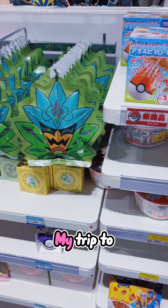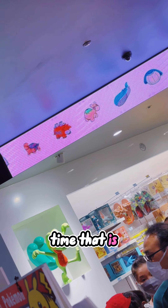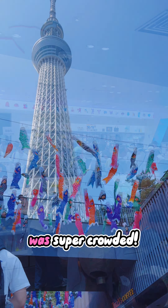My trip to Japan just so happened to be during Golden Week, so a lot of the places that I went were just very busy. In all honesty, I would love to come back here during a time that is not super crowded because the Hoenn vibes were absolutely wonderful. I don't regret visiting this place, even if it was super crowded.